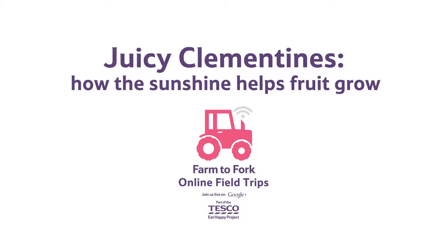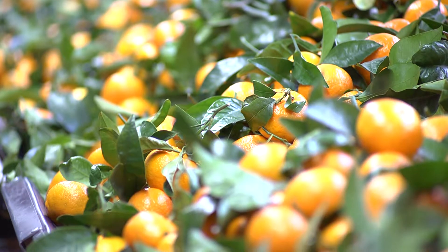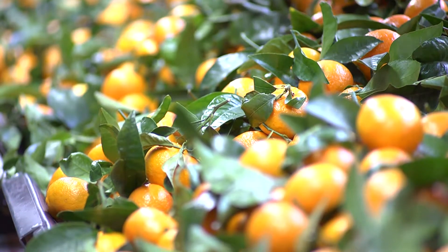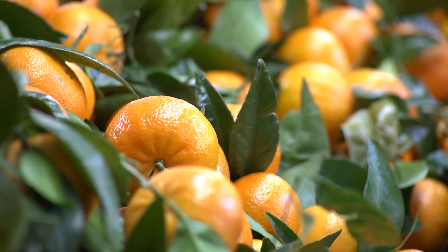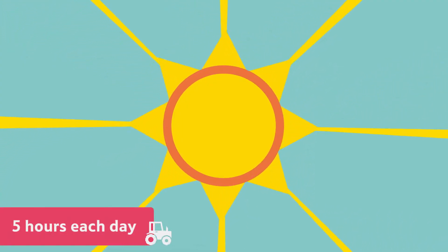How the Sunshine Helps Fruit Grow. Citrus fruits such as clementines are very hard to grow in the UK because they need lots and lots of sunshine — at least five hours each day.